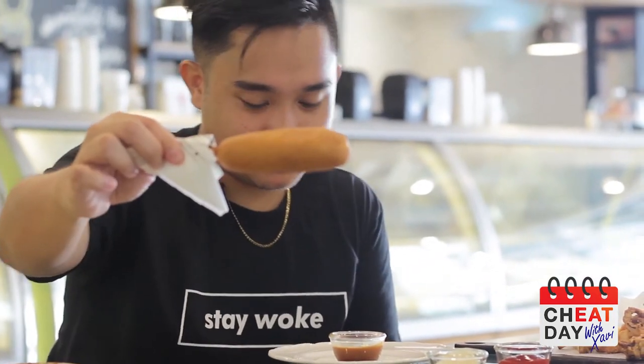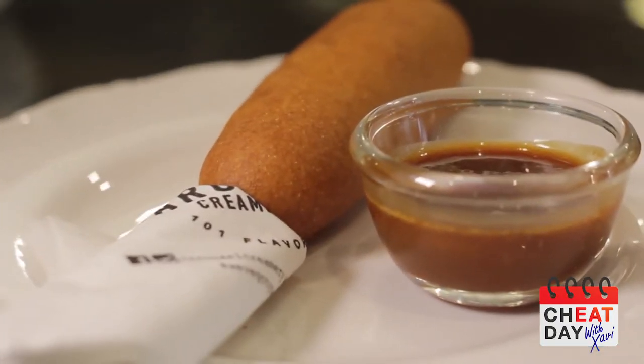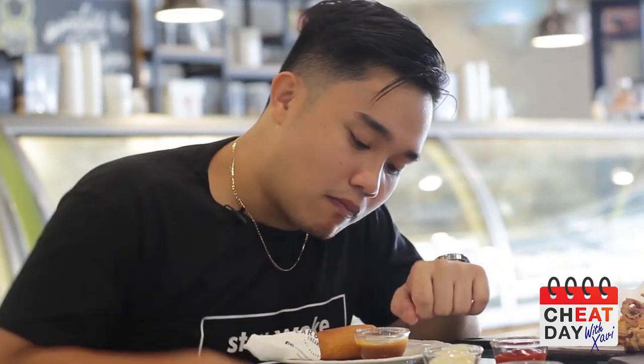Okay, last but not the least, we're going to try their corn dog. It comes with a dip. It's like a really sweet sauce — like a honey-based sauce. It's really good. I would recommend this for an afternoon snack, because the corn dog is so even — the batter and the hot dog inside are evenly made — a really, really good snack.